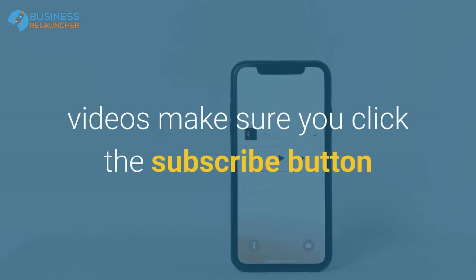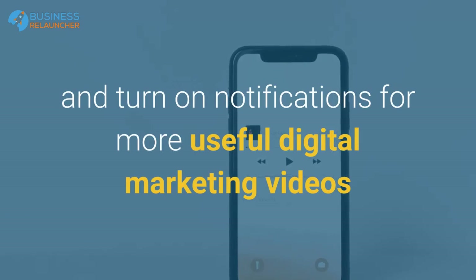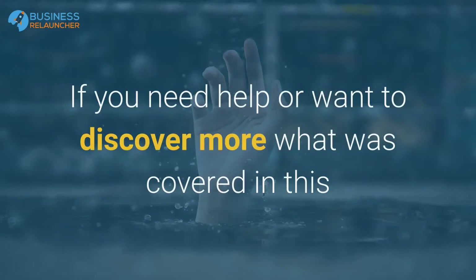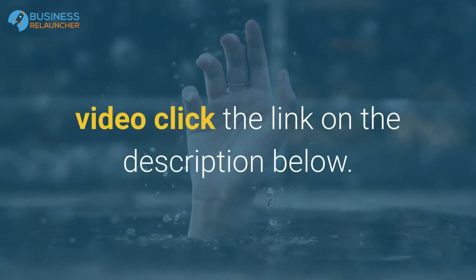This video is credited to Search Engine Journal. If this is the first time you're watching our videos, make sure you click the subscribe button and turn on notifications for more useful digital marketing videos. If you need help or want to discover more about what was covered in this video, click the link in the description below.